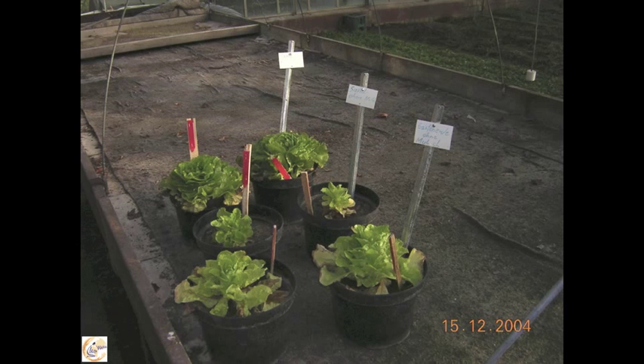Here in front, a salad with a well-supported soil with nutrients. In the back, this is a salad grown in pure sand, but with a high quality mulch on top.